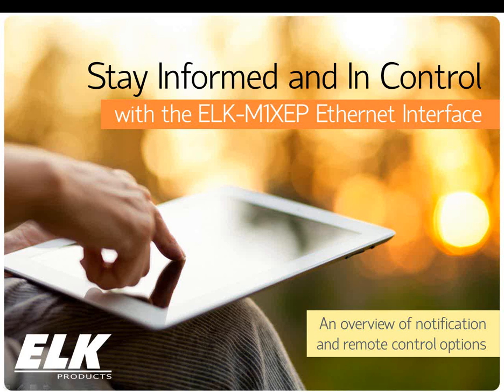Hello, everybody, and thank you for joining us today for our webinar on Stay Informed and In Control with the ELK M1 XCP Ethernet Interface. Today we are going to go over the setup, how to send email and text notifications, remote control capabilities, and our new enhancements that are now available with our new firmware.